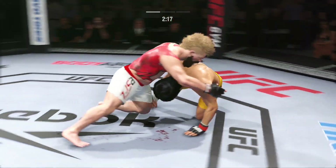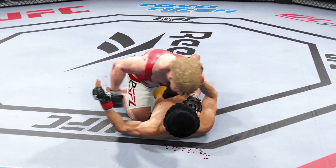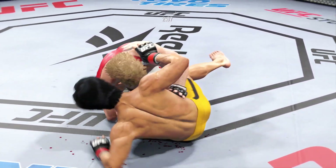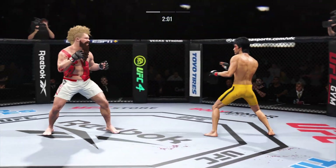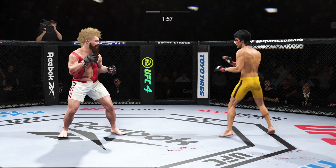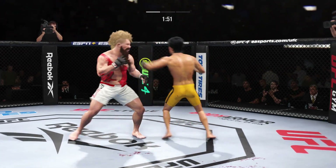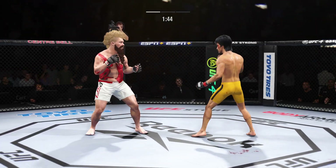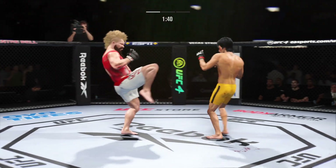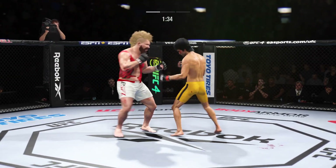He's got the ground and pound going now. Pretty good work with the strikes here off of his back by Lee. And he escapes up to his feet — very nice. He's cutting them down to size with these beautiful leg kicks. Pinpoint accuracy on that kick: no wind up, no tell — just a brutal kick.